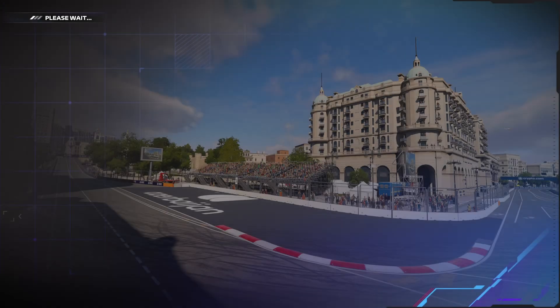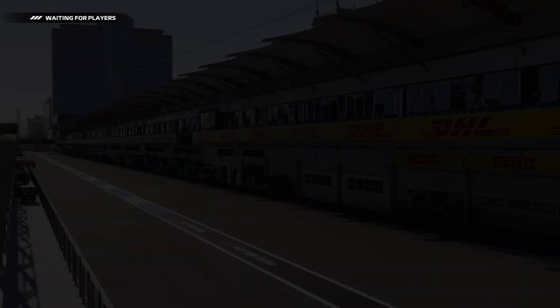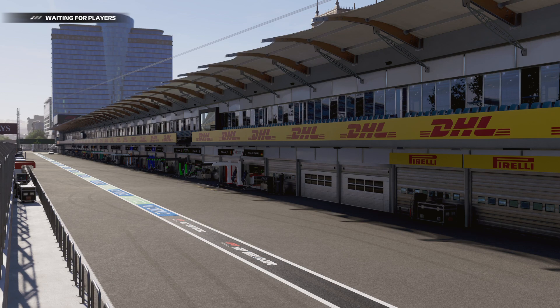Well hello friends, glad you could join us. Welcome to another edition of the Midwest F1 League Division One. Tonight we are at the Baku City Street Circuit in Azerbaijan for what should be a fantastic edition of Division One — 19 cars on the grid. While we have a minute, let's take you through your starting lineup.